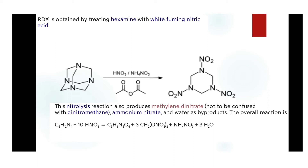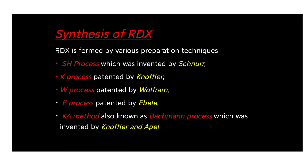There are various preparation techniques for RDX: the S process, K process, W process, E process, and KA process. These processes are named after the persons who patented them. The S process was invented by Snore, K process by Knöfler, W process by Wolfram, E process by Belle, and the KA process — also known as the Bachmann process — was invented by Knöfler and Apel.